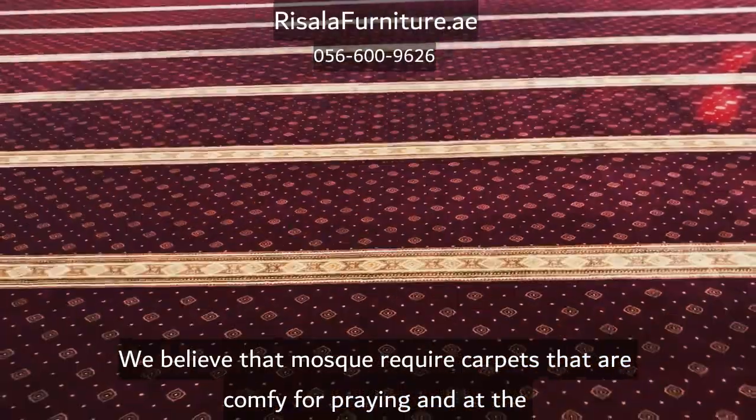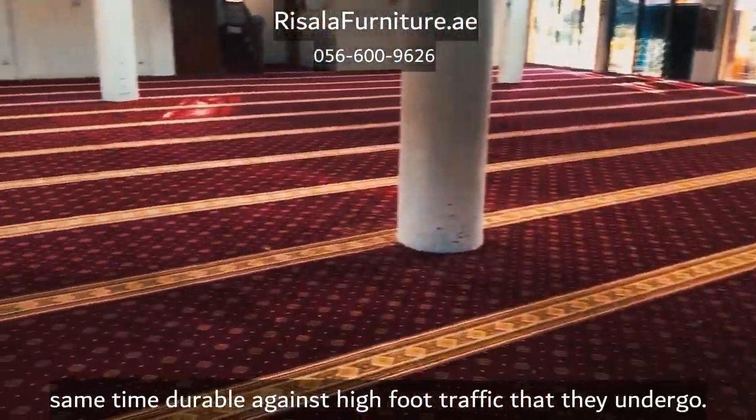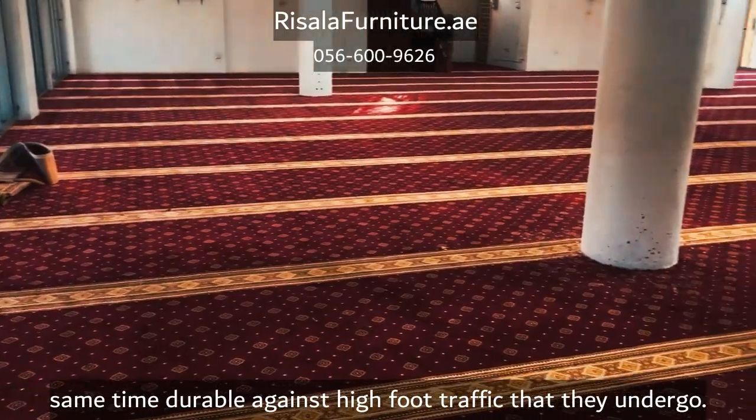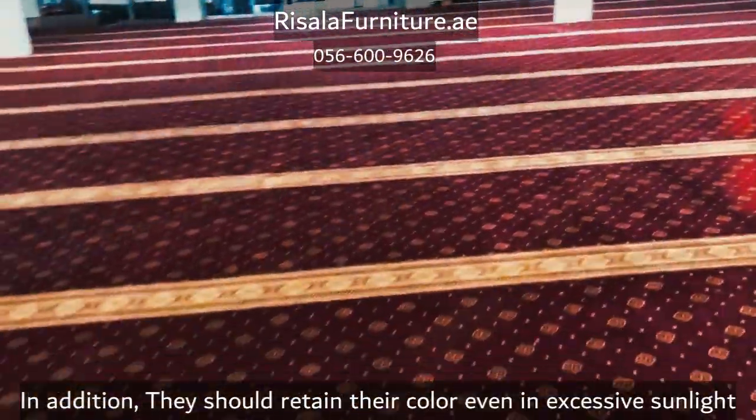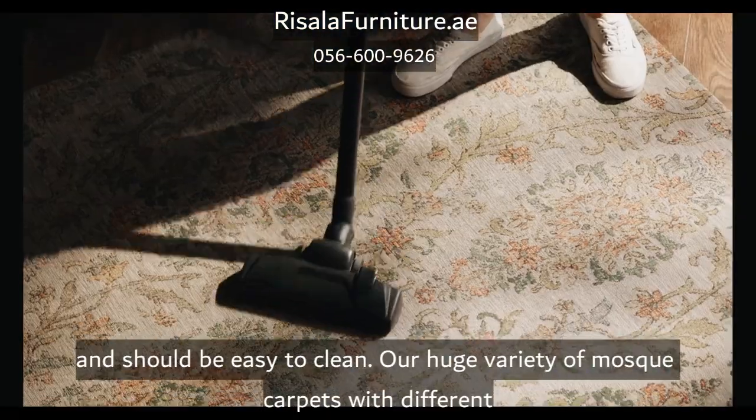We believe that mosques require carpets that are comfortable for praying and at the same time durable against the high foot traffic that they undergo. In addition, they should retain their color even in excessive sunlight and should be easy to clean.